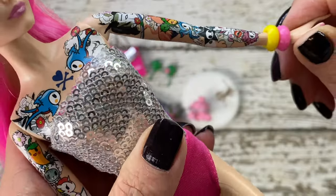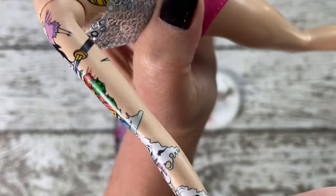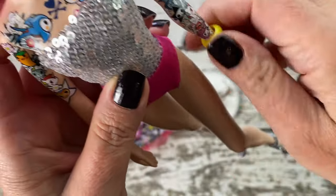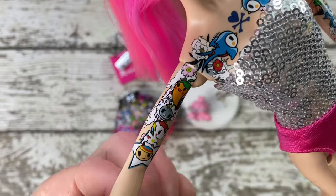Now let's talk about her ink — a masterpiece in itself. She features a full sleeve, half sleeve, collarbone, and a full back tattoo, showcasing tokidoki's commitment to intricate detailing and storytelling through art.